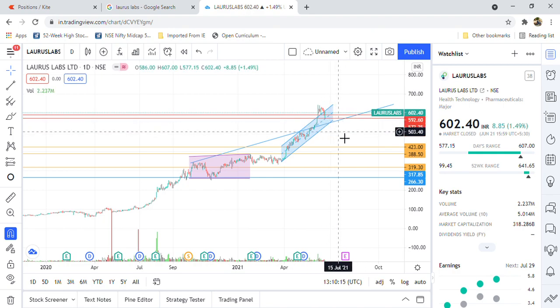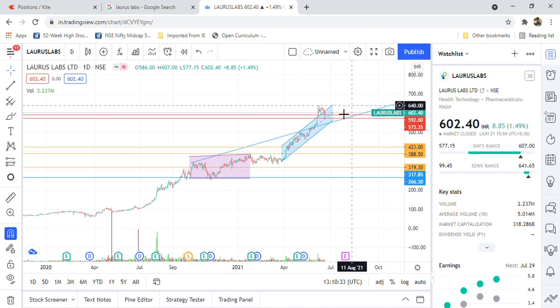These levels — 573 and 592 — in coming days will act as resistance levels, and we are going to see more upside on Larry's Labs further when it trades this range bound.